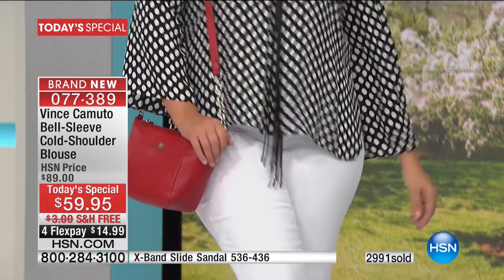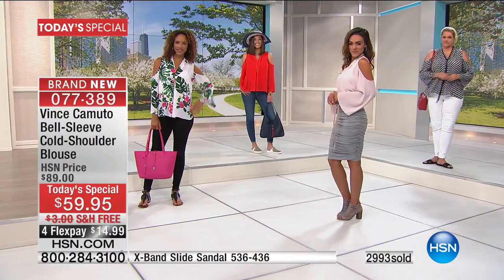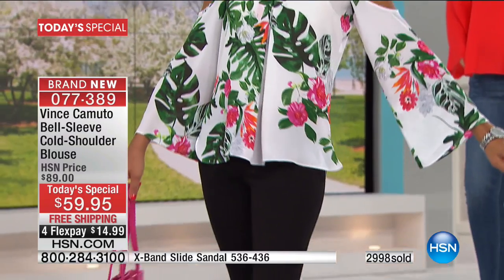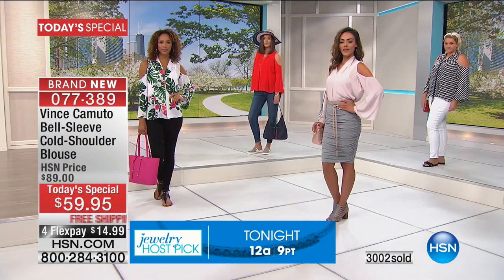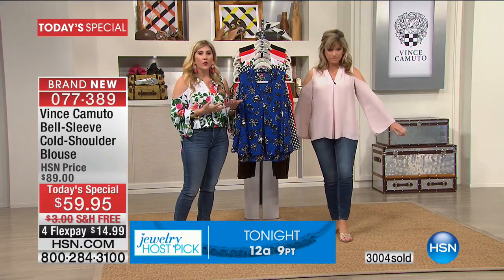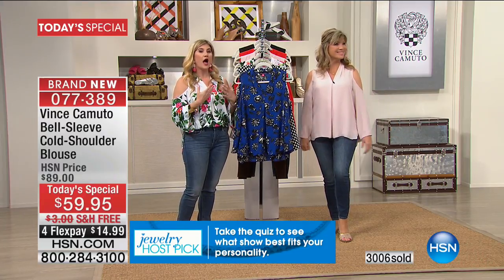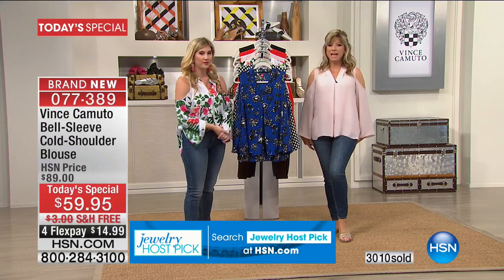We took all the most amazing things that had been in the Cold Shoulder and mixed them with our top Vince Camuto bodies, and we got this beautiful goddess top. It's so stunning — it's an ageless top. I'm always looking to build my wardrobe with staples, no matter where I'm going or what I'm doing, whether I'm traveling or it's a holiday. I could go from a beach party to a boardroom in this top.